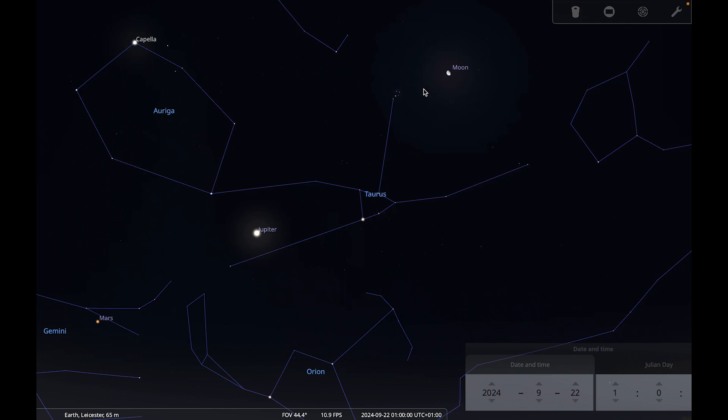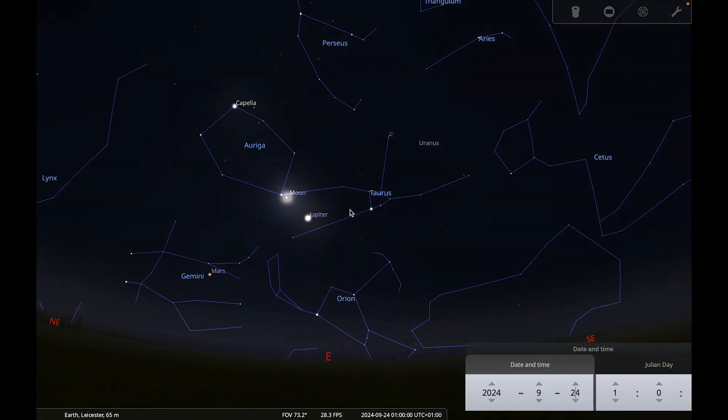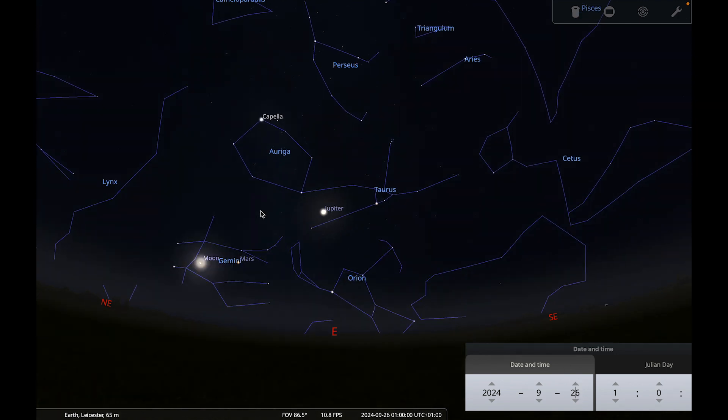You'll find that the light from the gibbous moon will wash out some of the light from the Pleiades and from Uranus, but it's still worth having a go at spotting those three together. Then continuing through to the 23rd and 24th, the moon passes Jupiter, and then continues to pass Mars around the 25th and 26th.